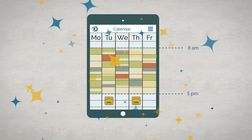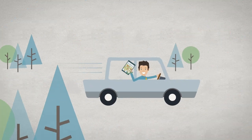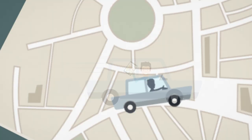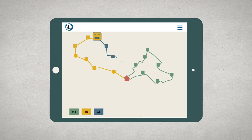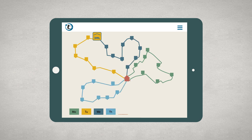And then... get in the car and go! Your personal weekly schedule is already done — optimized for maximum success and clearly visualized in routes for each day.